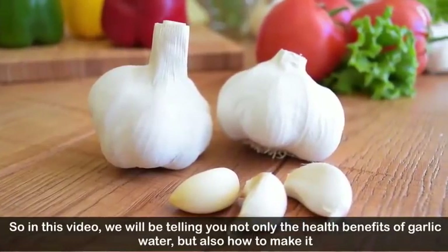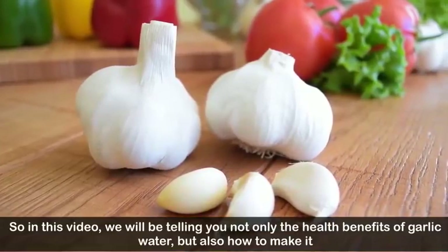In this video we will be telling you not only the health benefits of garlic water, but also how to make it.